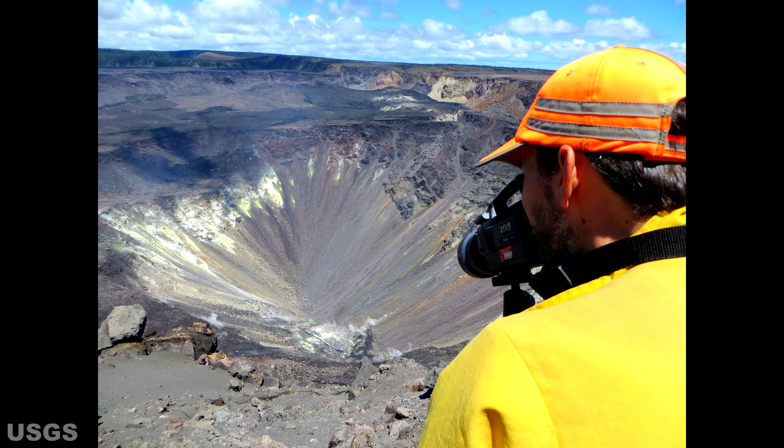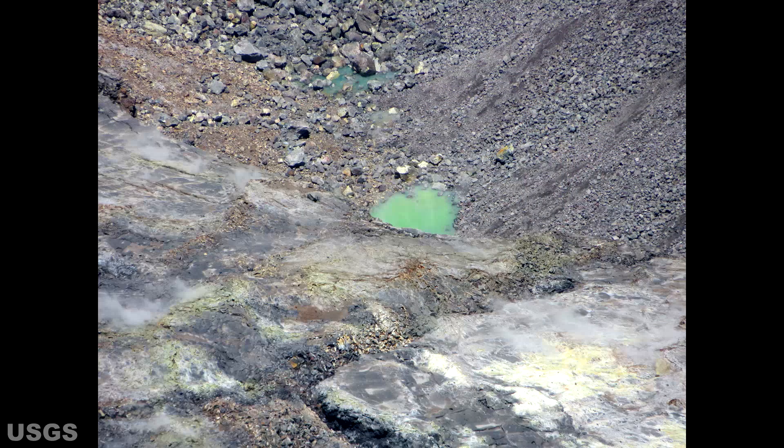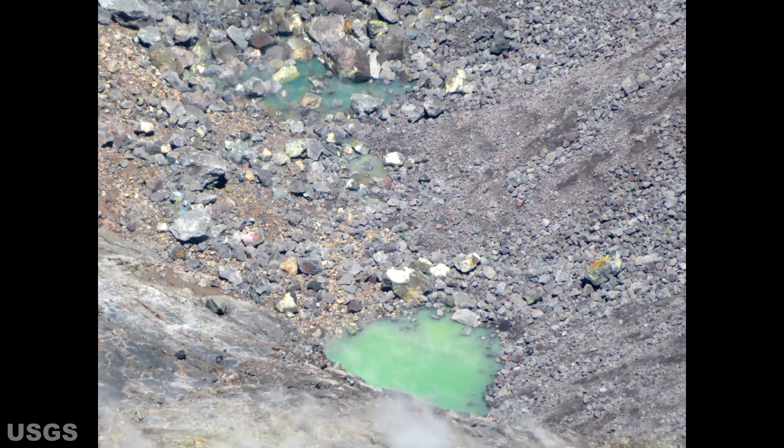August 4th brought with it a new and astonishing discovery. A third, yet smaller pool, materialized between the original two. It would seem this is visible evidence that this phenomenon continues to grow. I think this is the day that geologists comprehended that the occurrence of water in the crater was something significant and possibly unprecedented.